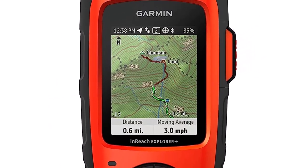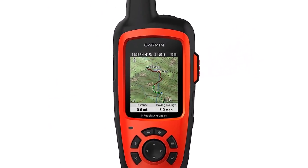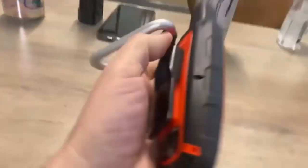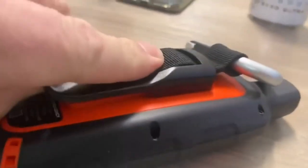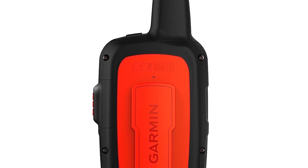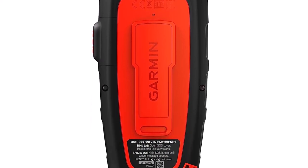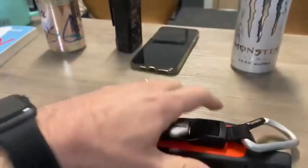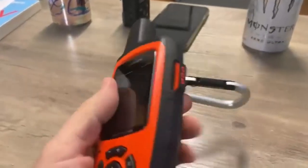What we like about it: Accurate Marine GPS location and orienteering. Equipped with detailed US topo maps. Allows you to request marine weather reports. Reliable two-way satellite texting device. A built-in compass, altimeter, and accelerometer. Allows you to track and share your location. SOS button for triggering search and rescue. Impressive battery life of 100-plus hours.